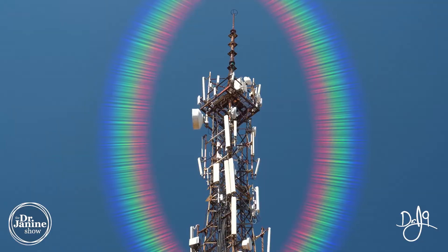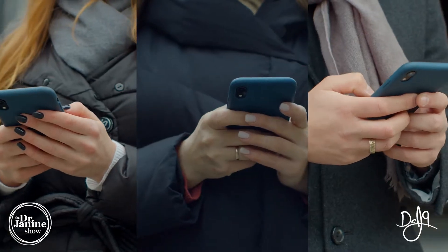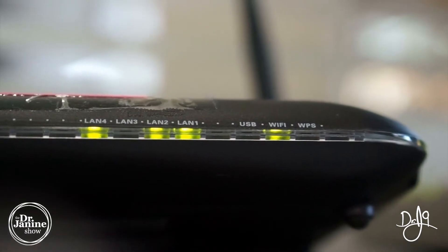As well as EMF — non-native EMF. This is the electromagnetic frequencies or radiation from our cell phones, from basically anything that's plugged into the wall, as well as Wi-Fi routers. This is radiation that we can't see or necessarily perceive, but it is definitely linked to leptin resistance.